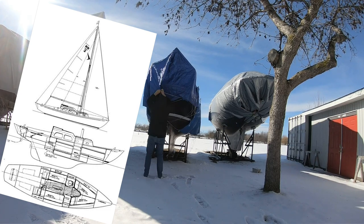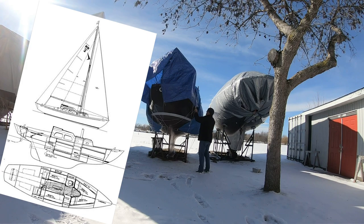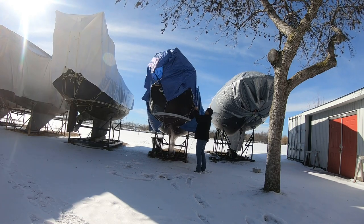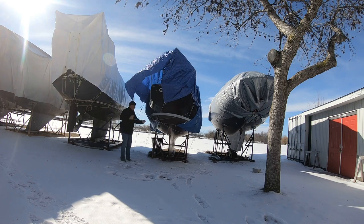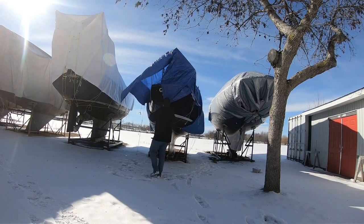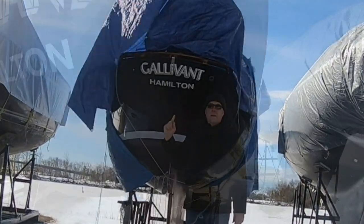This boat did undergo a refit about 20 years ago. Her topsides, deck, mast, and boom were all painted. The striking black and tan color scheme, complemented by her tan sails, bronze fittings, and bright woodwork, make Gallivant a stunning boat to see under sail.